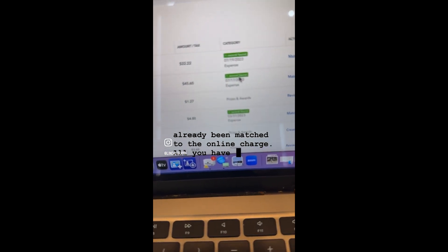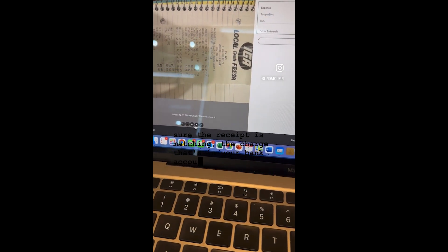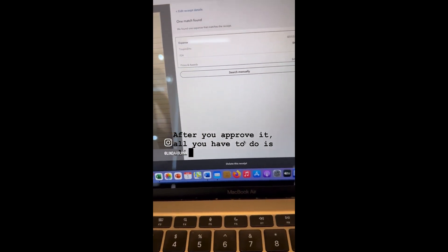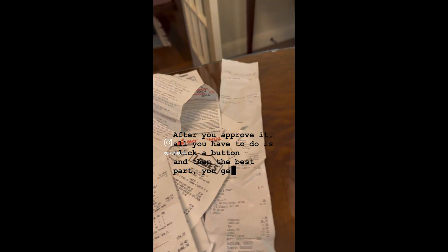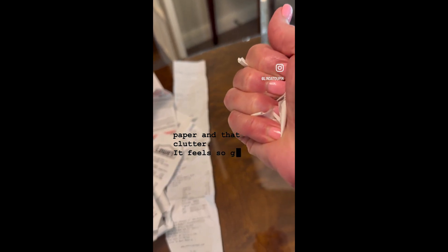All you have to do is approve it by simply clicking, making sure the receipt is matching the charge that's in your bank account. And guess what? After you approve it, all you have to do is click a button. And then the best part, you get to throw away all of that paper and that clutter. It feels so good.